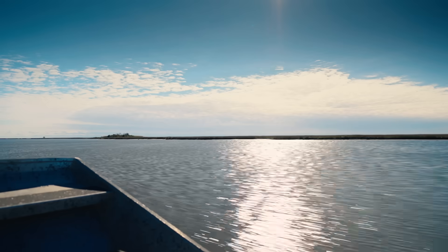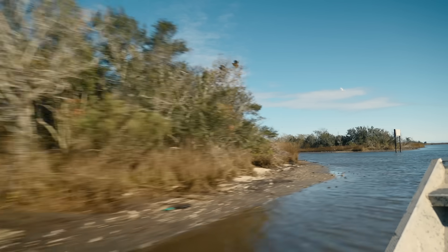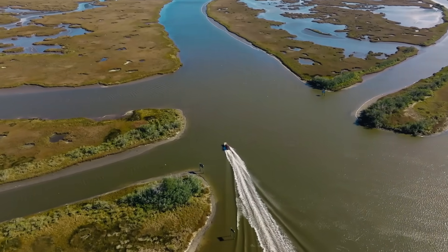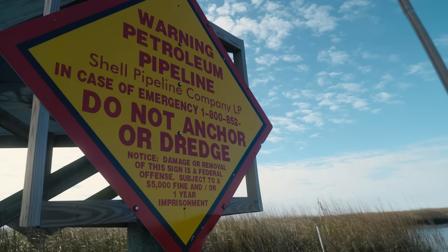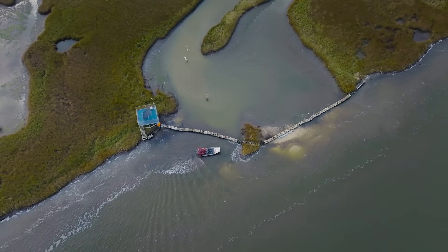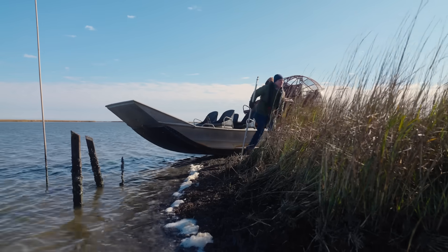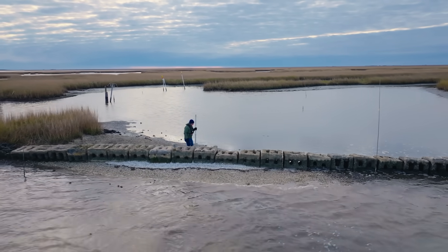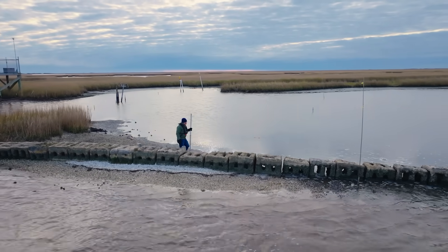Shell came to us looking to control the flow of water into a pipeline right-of-way without completely blocking it, but also have it grow into a living natural oyster reef. There are major crude pipelines crossing through here. We have nature-based infrastructure — it's a living fence. It's going to keep the water and the tides from flushing out and making that erosion worse.